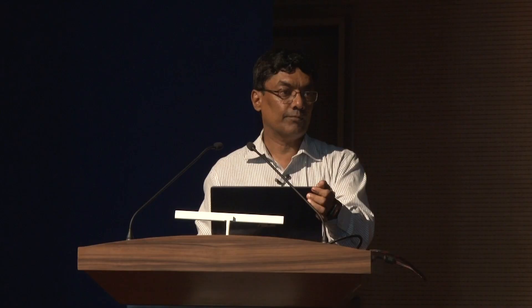Let's wrap up the evening. Thank you everybody for coming to this Homi Bhabha memorial lecture, and thanks a lot to Professor Yashwant Gupta for taking the time to give this talk. Let's have a round of applause for Yashwant.